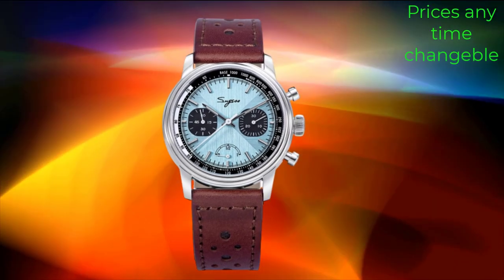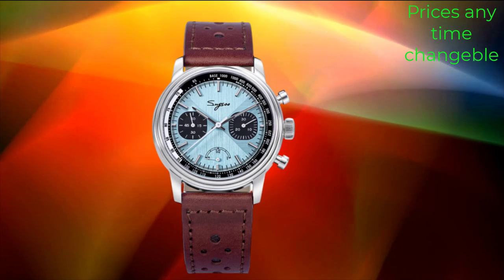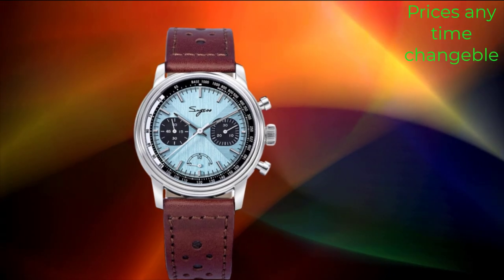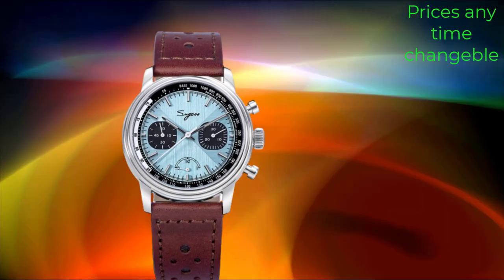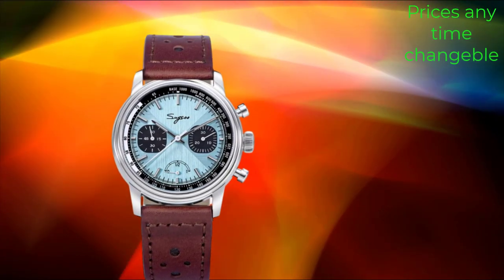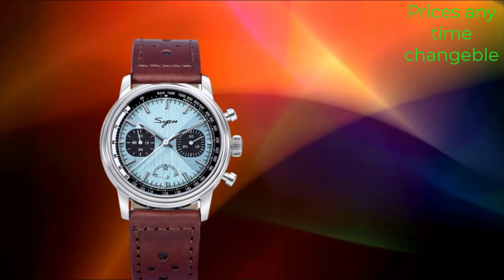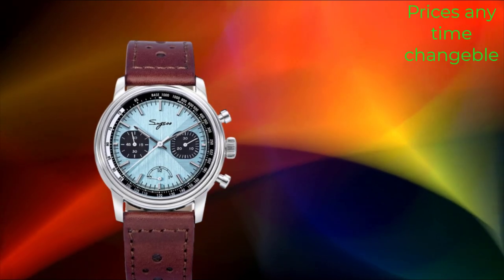With its waterproof design, this watch is suitable for everyday wear and can withstand splashes, rain, and even swimming. This versatility makes it the perfect companion for both formal occasions and outdoor adventures. Overall, the Pagani Design new men's automatic mechanical GMT watch is a stylish and functional timepiece that is sure to impress. Whether worn for work or play, its combination of craftsmanship, durability, and versatility makes it a standout choice.